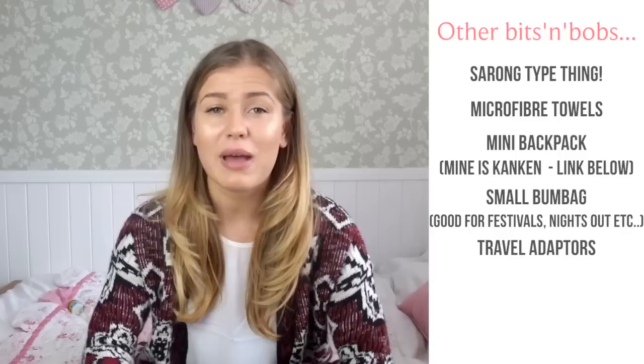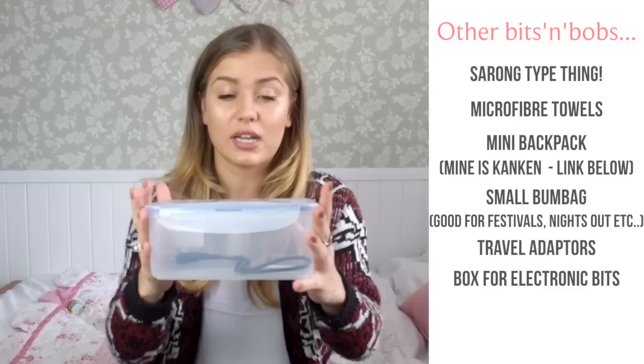Travel adapters — depending on where you're going, have a look online and see which travel adapter you need. You will need one because we all have phones and cameras that need charging. I take a little Tupperware box to keep electronic things organised in my backpack and protected from any water getting in. Plastic bags — whether a supermarket bag, a bin bag, or fancy vacuum bags — are great to separate out your clothing and items in your backpack, keeping wet stuff, dirty stuff, and clean stuff all separate.